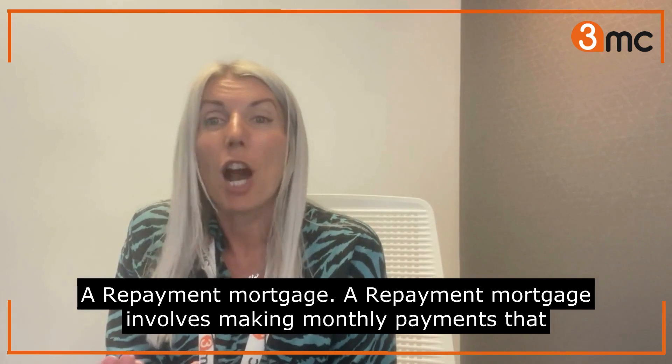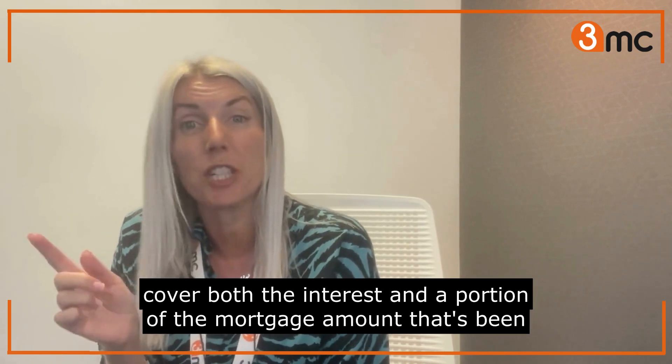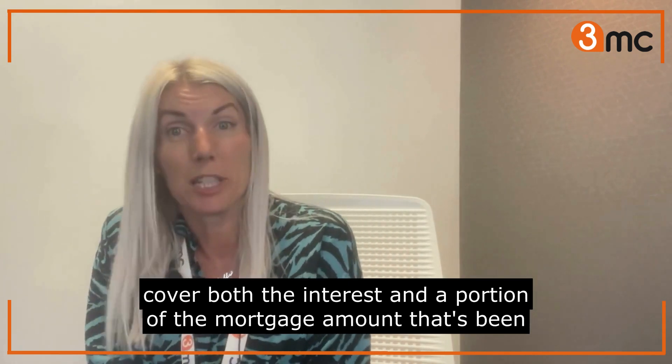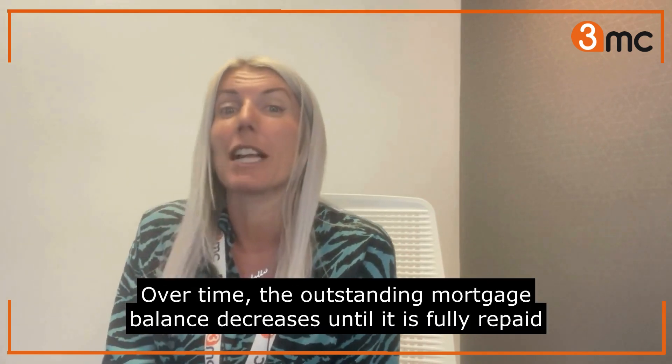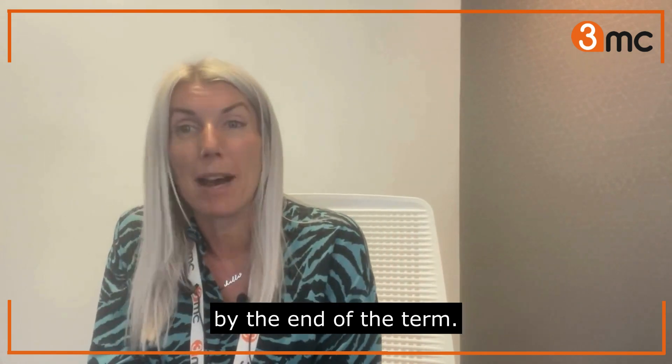A repayment mortgage. A repayment mortgage involves making monthly payments that cover both the interest and a portion of the mortgage amount that's been borrowed. Over time, the outstanding mortgage balance decreases until it is fully repaid by the end of the term.